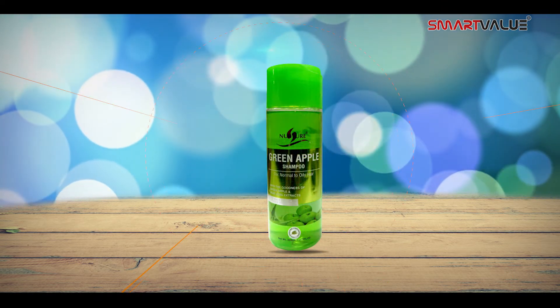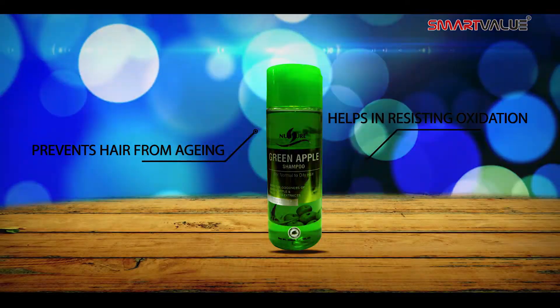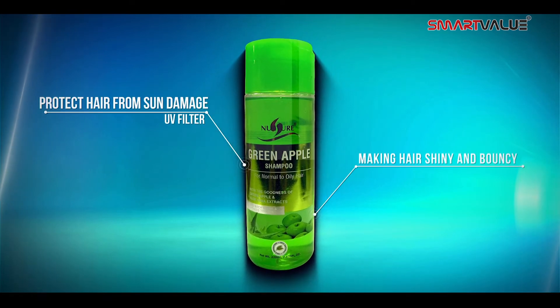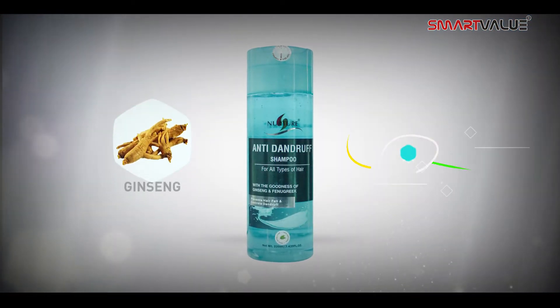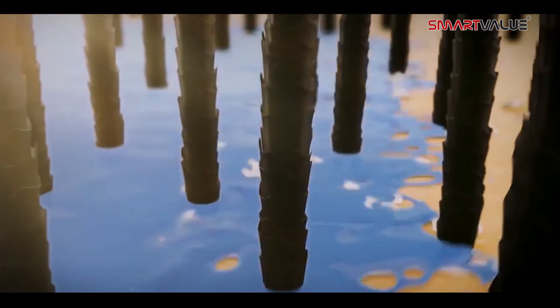It also helps in resisting oxidation and prevents hair from aging. The UV filter in it protects your hair from sun damage, giving your hair complete protection. Nurture Anti-Dandruff Shampoo is made with the goodness of ginseng and fenugreek.